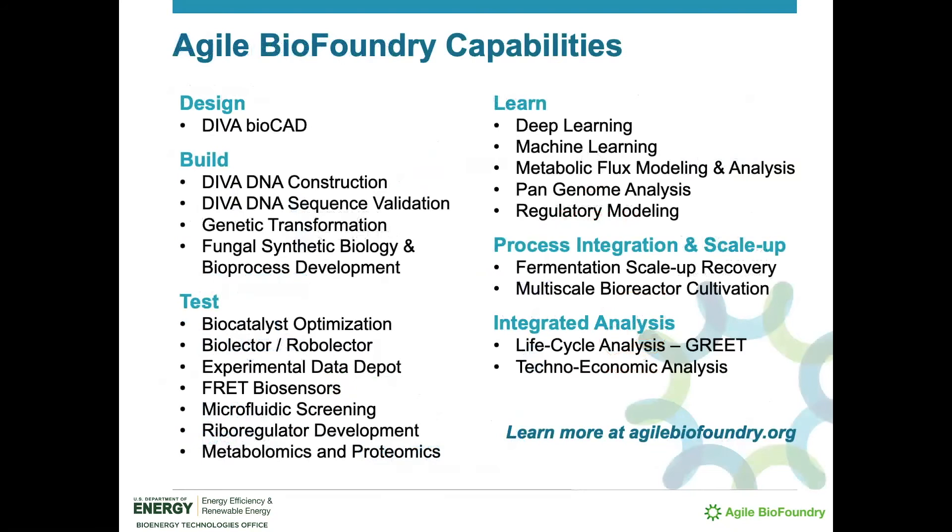ABF's capabilities run the gamut from sequence design to DNA construction and transformation into a wide variety of hosts, to performance assessment and AI modeling. We also offer deep expertise in process integration, scale-up, and integrated analysis. AgileBioFoundry.org provides in-depth descriptions of the consortium's many capabilities.